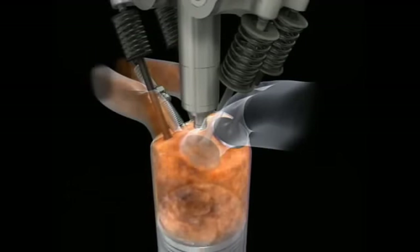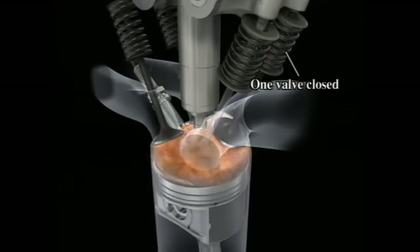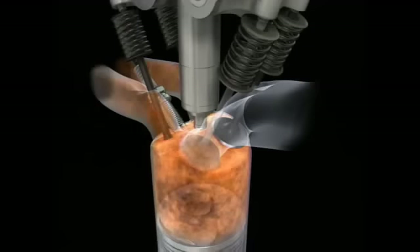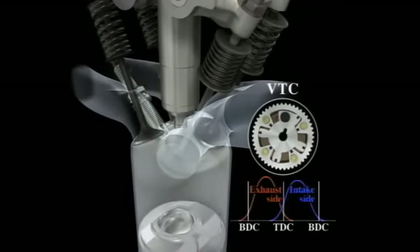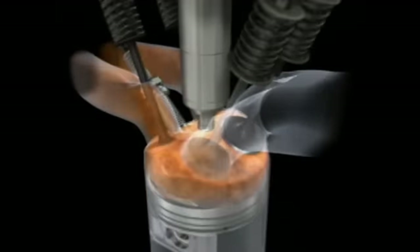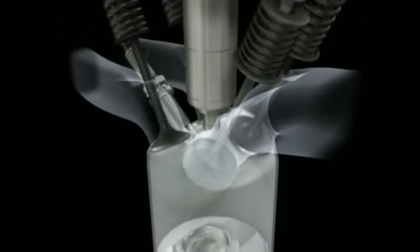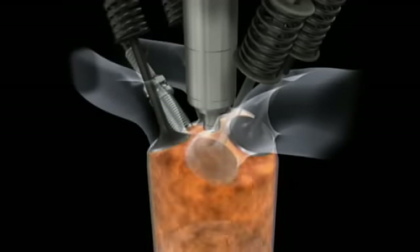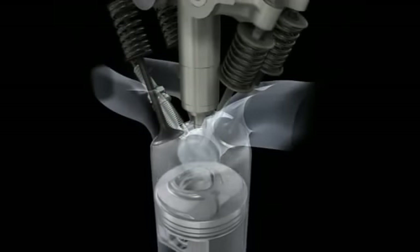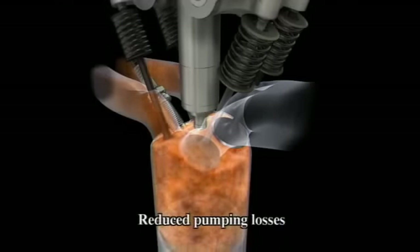Fuel economy has also been improved during stoichiometric combustion, which takes place under moderate to high load conditions such as rapid acceleration during city driving. The i-VTEC system causes one of the intake valves to remain closed, generating a powerful swirl pattern. VTC controls intake valve closure timing for maximum intake efficiency. Fuel is injected during the intake stroke, and the strong swirl pattern evenly disperses the air-fuel mixture for improved combustion efficiency. A large volume of EGR gas is introduced, reducing pumping losses to promote better fuel economy.